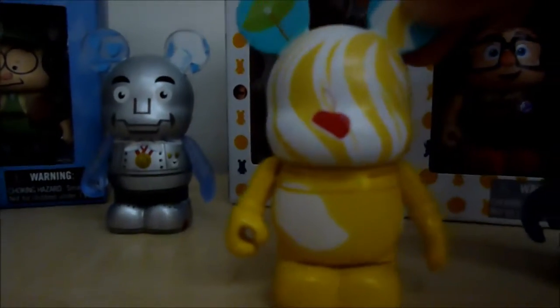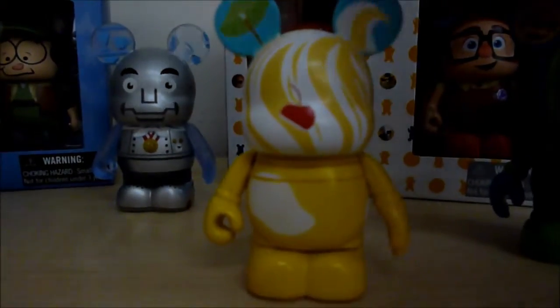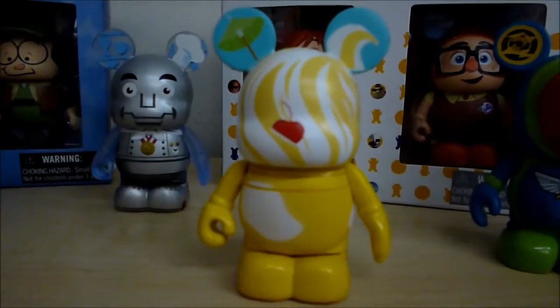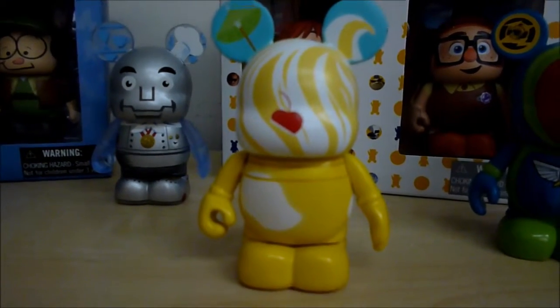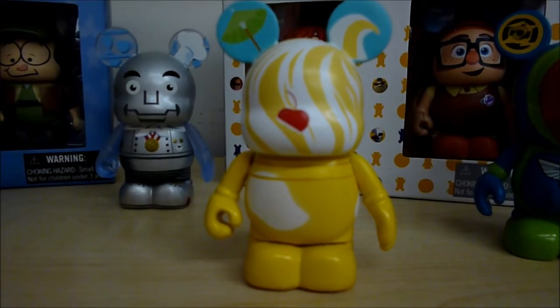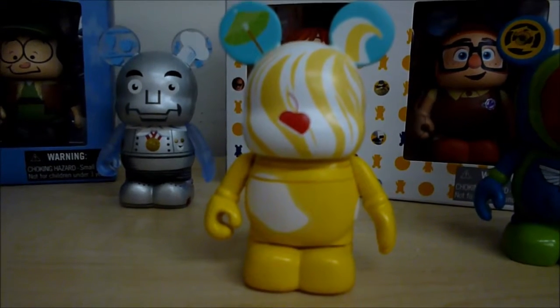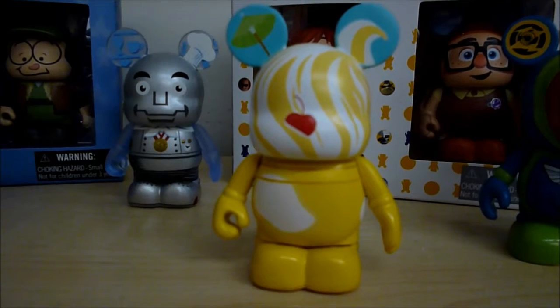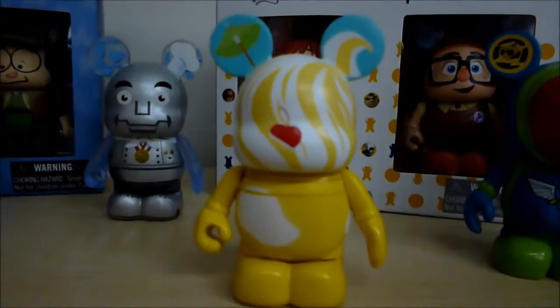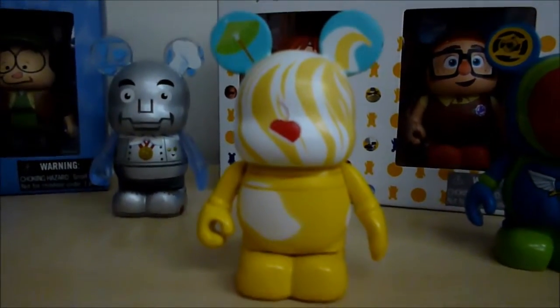Moving along, this of course is a Dole Whip. I love Dole Whips — I can't get enough and I have one every single time I go. I thought it was super cool that they made a Vinylmation of a Dole Whip. Very memorable, very cool. I love the bright colors and love Dole Whips themselves, so it had to be in my top 10.